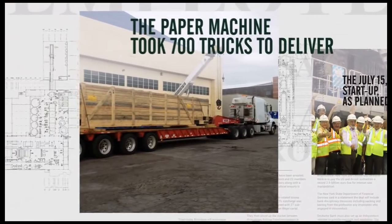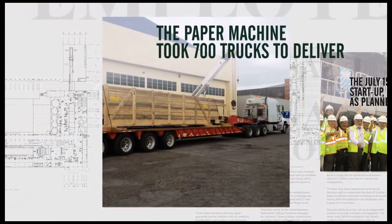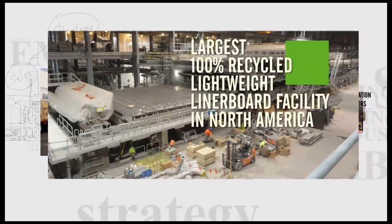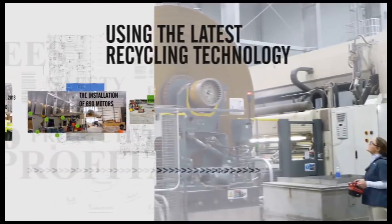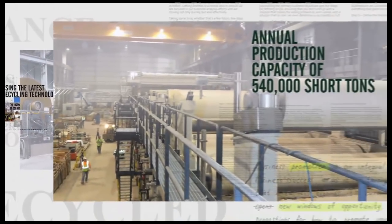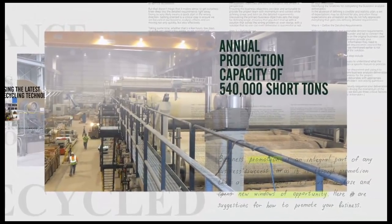The paper machine is so enormous that it took 700 trucks to deliver it. The result? The largest 100% recycled lightweight liner board facility in North America, using the latest recycling technology, with an annual production capacity of 540,000 short tons.